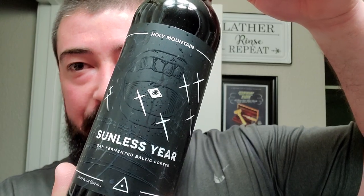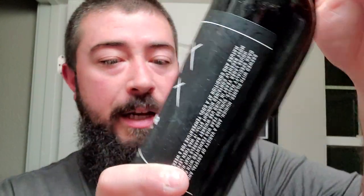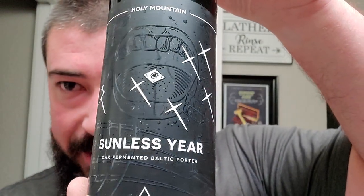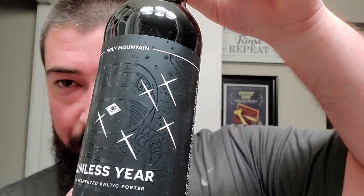Holy Mountain Sunless Year oak-fermented Baltic porter, coming in at 8.5% ABV. The can is black on black with some galactic design. This is from Holy Mountain, one of my favorite breweries. It's brewed with pilsner, Munich, and a variety of crystal and dark specialty malts. Sunless Year was fermented with their house lager yeast and third-use whiskey barrels that had most recently contained Midnight Still, which is a bourbon barrel-aged imperial stout blend.